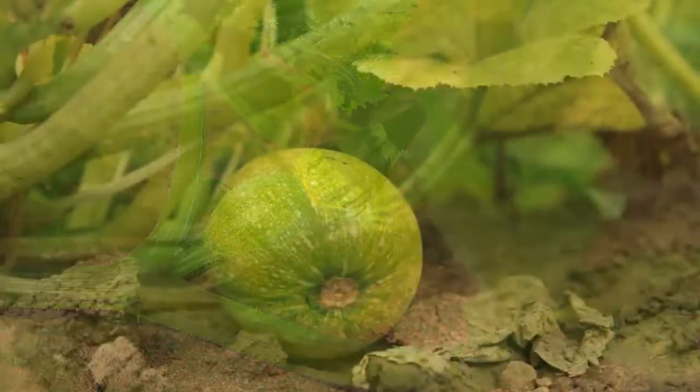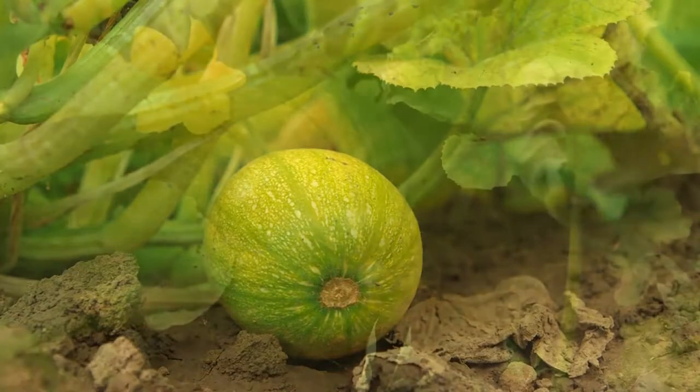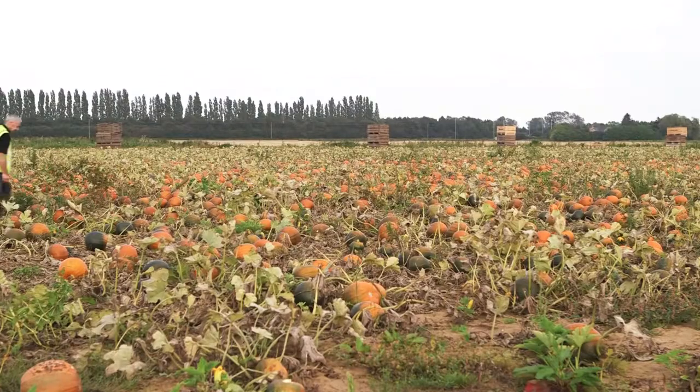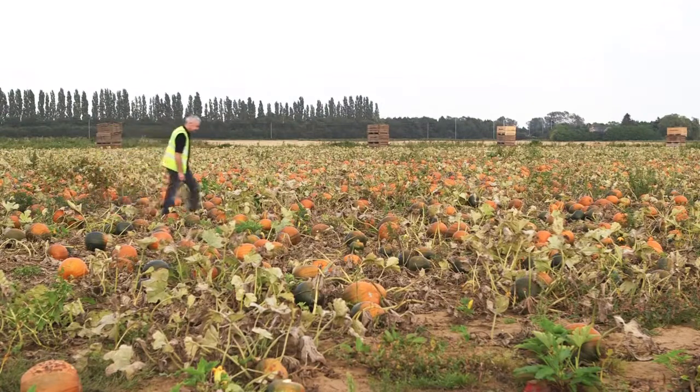After another four weeks, small pumpkins appear on the vines where the flowers used to be. It takes a further four to six weeks for them to grow to the right size for picking.